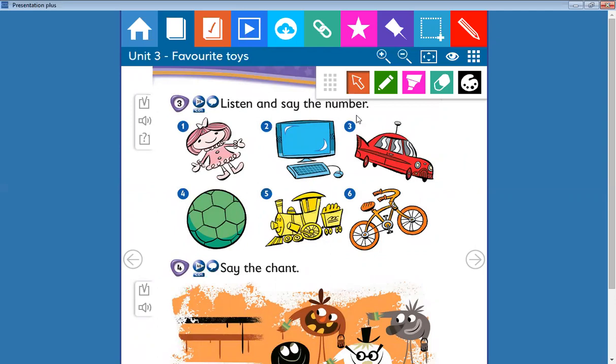Listen and say the number. The first one: it's a pink doll. What about number two? Can you say the number? Yes, well done! It's a blue computer.